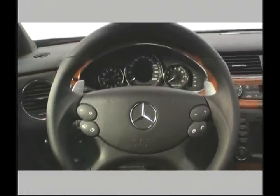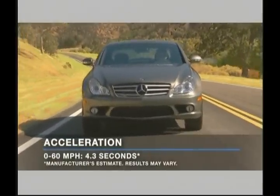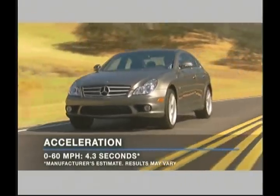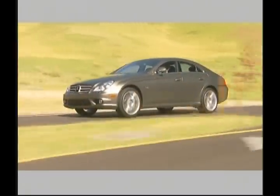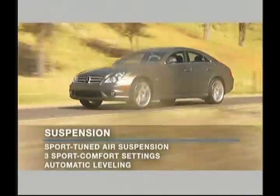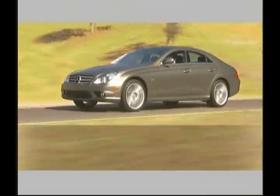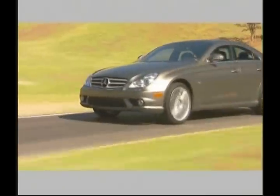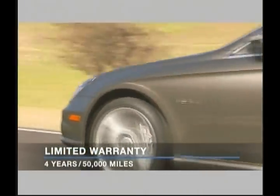On the road, the CLS63 AMG's powerful V8 produces impressive acceleration with a 0-to-60 time of just 4.3 seconds. The AMG sport-tuned air suspension includes three driver-selectable settings for optimal handling and ride quality in a variety of different driving situations. The CLS63 AMG also returns EPA fuel economy estimates of 12 miles per gallon city and 18 miles per gallon highway.